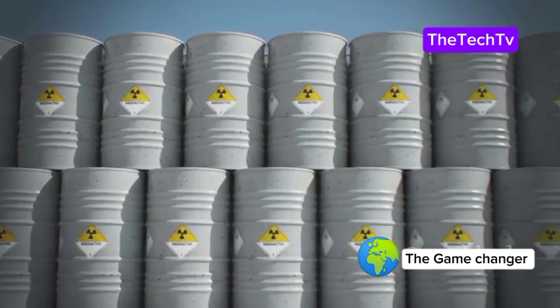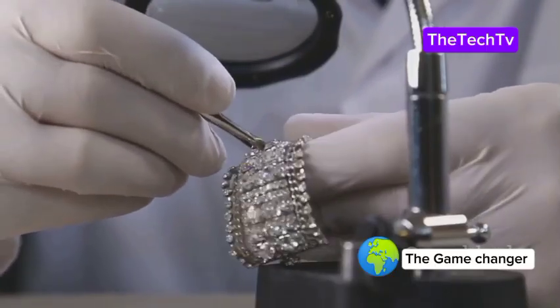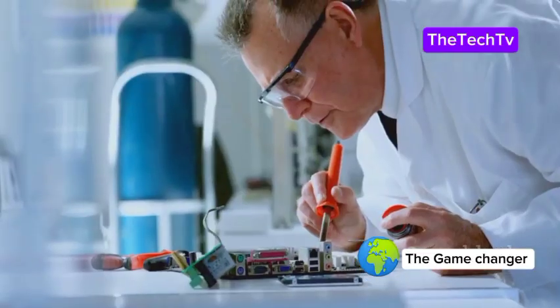Instead of storing radioactive waste, they found a way to use it safely. The challenge was making it efficient and safe. The answer? Synthetic diamonds. By thinking outside the box, they turned a waste problem into a power solution. Let's see how they actually make these batteries.